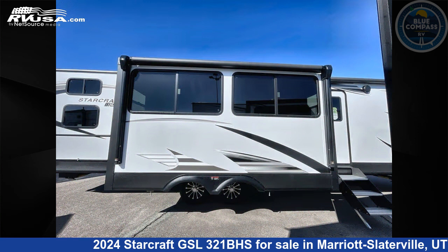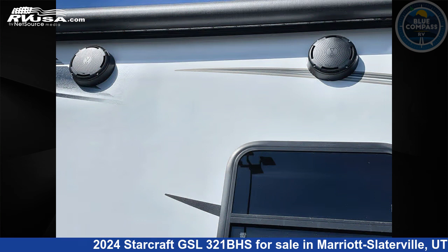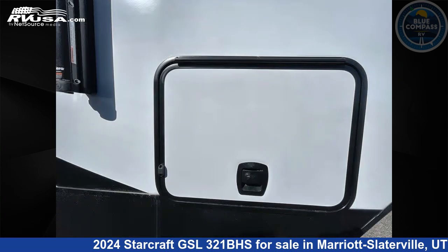This new StarCraft is 38 feet 0 inches in length and features sleeps 8, slide-out, and 45 gallons freshwater capacity. The floor plan layout of this travel trailer features bunkhouse, front bedroom, kitchen island, and outdoor kitchen.